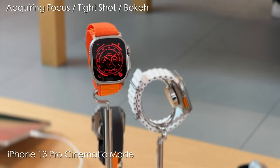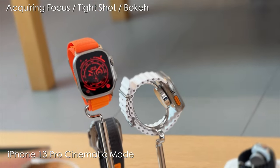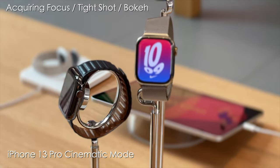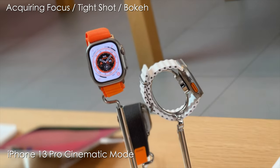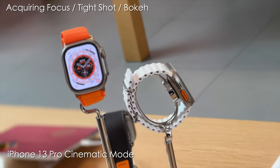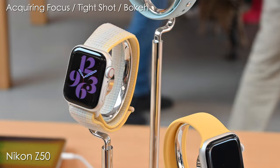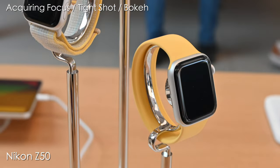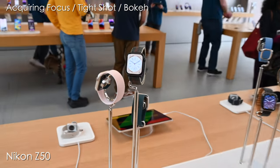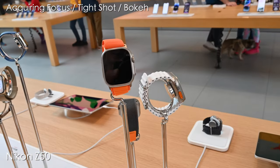The iPhone 13 did a better job in cinematic mode — the footage does look better and the bokeh is more pleasing. However, the Z50 acquiring focus and moving from object to object does a better job. Sometimes you had to press the object on the iPhone screen to acquire focus, and sometimes it just wouldn't do it even when pressing. But the Nikon Z50 moving from object to object just does a better job acquiring focus, and the picture does look that much better. The proof is in the pudding.